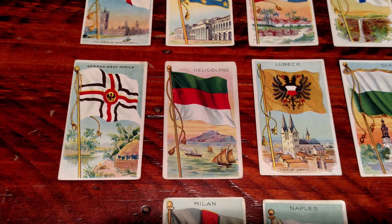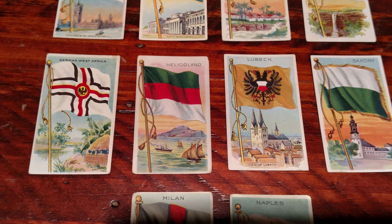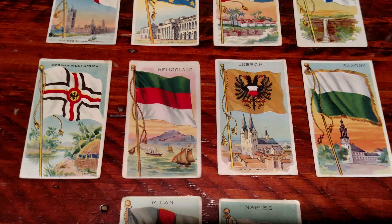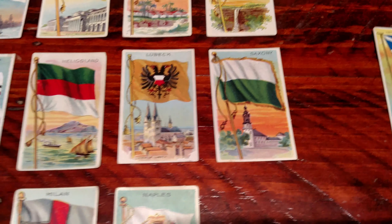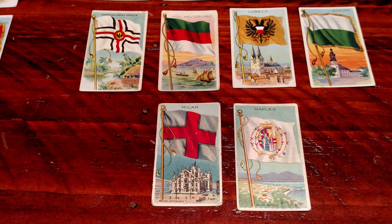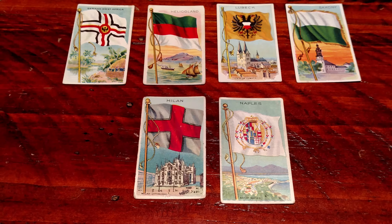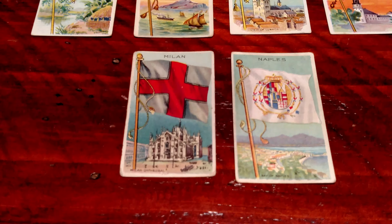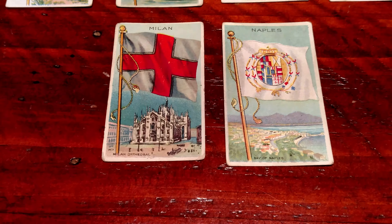And then Heligoland — that's a German state, I believe. And then Lübeck, I believe, is also another German state, possibly a city-state, part of Germany. Saxony is another German state or region. In 1911, this was pre-World War I, and a lot of these political states may have changed from being an autonomous country to part of larger Germany. A lot of things happened at the end of World War I, so the maps may have been redrawn since these cards were issued. Some of these may have been countries in their own right that are now part of a larger country. And of course we have Milan and Naples from Italy.